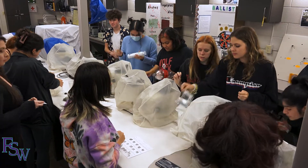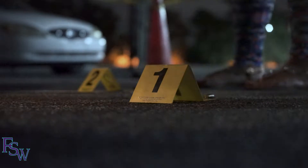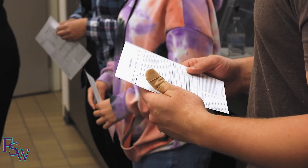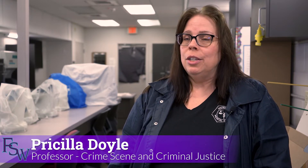There are so many different areas of our profession that students get exposed to here in their classes. Hi, my name's Priscilla Doyle, and I am an adjunct instructor at FSW, teaching classes in forensic death investigation, intro to forensic science, and crime scene in the crime scene and criminal justice programs.